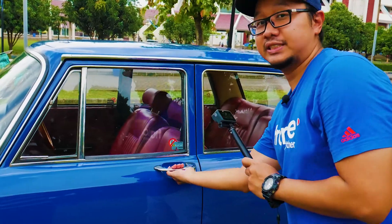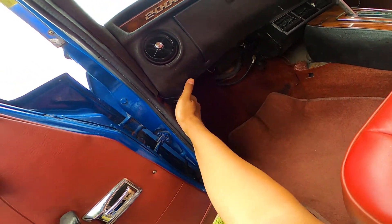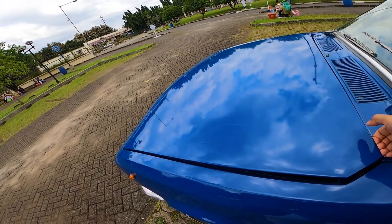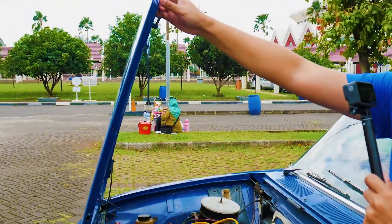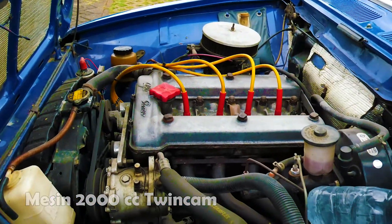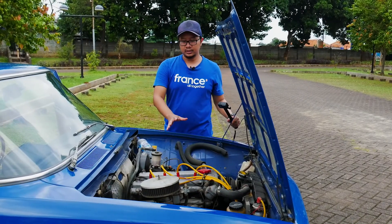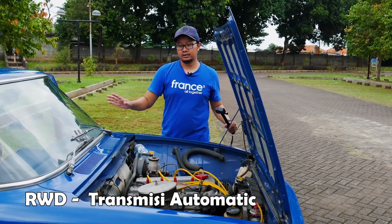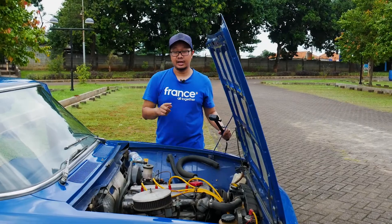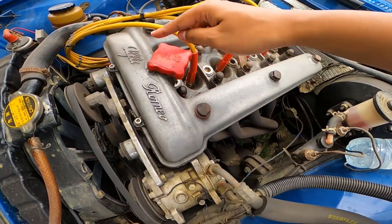Sekarang kita mulai dari mesinnya. Mesin 2000 cc, ini pembukanya di sini di kiri ya — rata-rata mobil Eropa tua itu bukaannya di kiri. Ini mesin 2000 cc, twin cam, 130 horsepower, 4 silinder. Dia menggerakkan roda belakang. Transmisinya otomatik — jadi kodenya model itu adalah 2000 A Berlina, A-nya itu menunjukkan otomatik. Mesinnya cukup sederhana, 4 silinder, dan ada logonya di sini, Alfa Romeo.